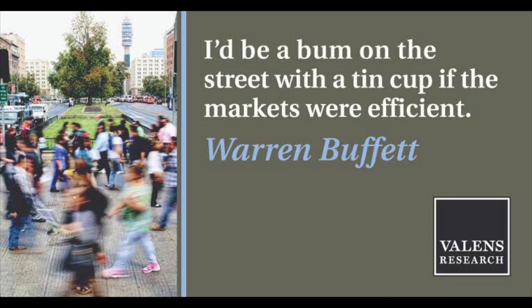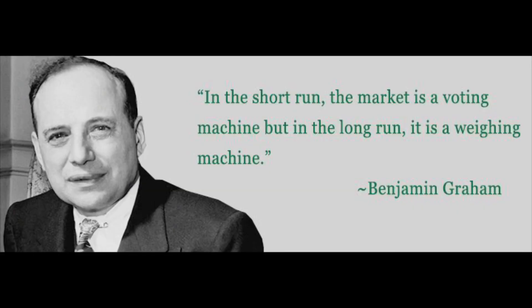That is an entire theory that I completely disagree with. I think that over the long term, markets price businesses in and around their intrinsic value or what they're fundamentally worth. Warren Buffett is very famous for saying he would be a bum on the street if markets were efficient, and it's really the way he's built his fortune — by looking for these inefficiencies. Ben Graham, the father of value investing, also disagreed with this.